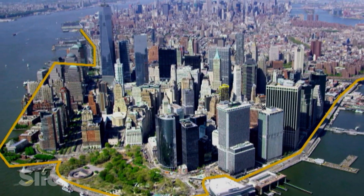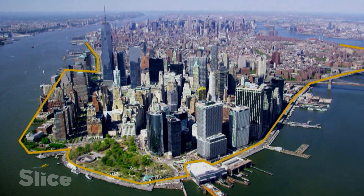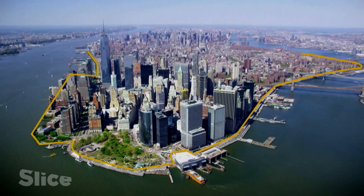One of the brilliant ideas that won the competition is a U-shaped protective barrier stretching 12 kilometers around Lower Manhattan. It's called the Big U.